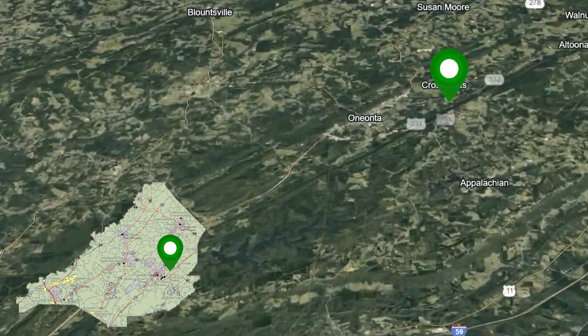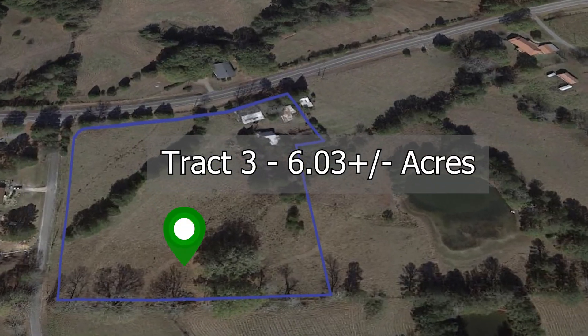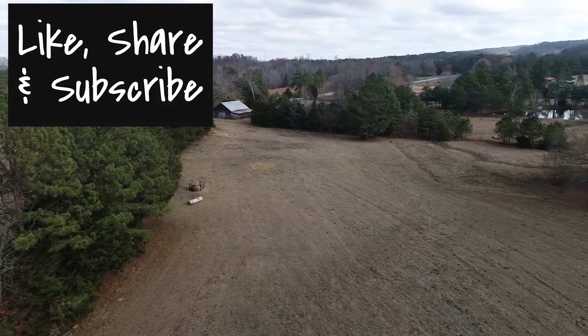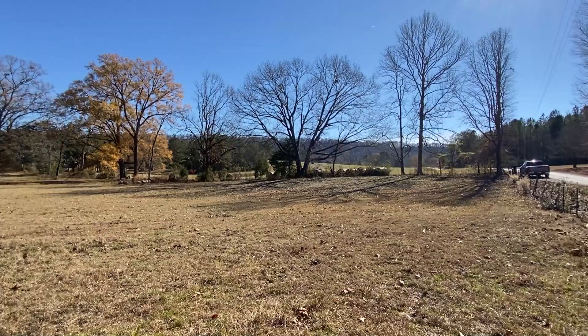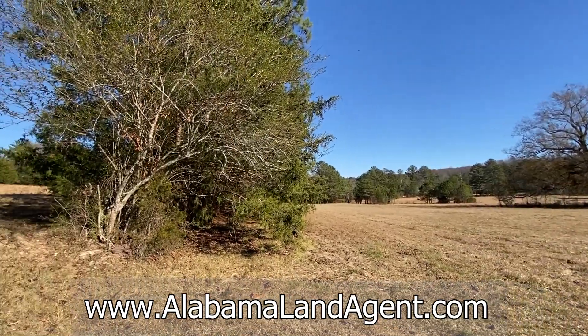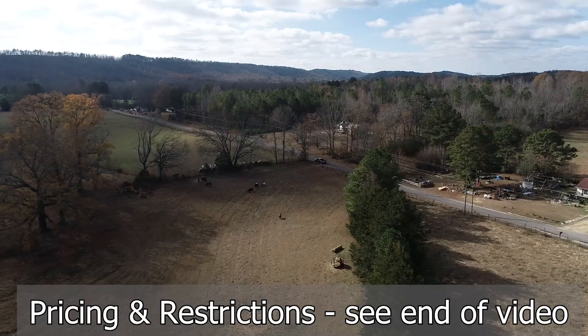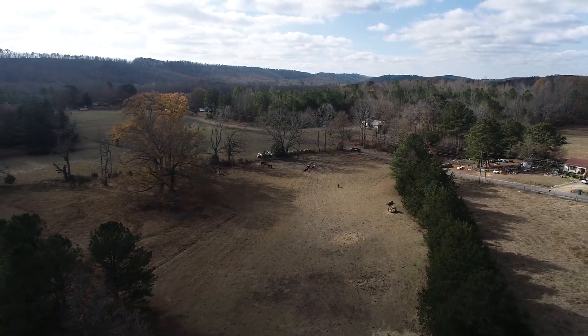In part one, you saw tracks one and two which are across the street. This is part two for tracks three and four. As you just saw moments ago, track three is six acres. These are estimates — we will have these properties surveyed when the time comes, but these are just estimates. The pricing and restrictions will be at the end of the video, so stay tuned and watch that.